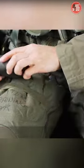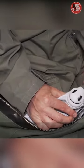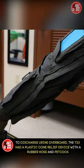Instead, some pilots use a jar or a small packed bag filled with sponges. However, since they must take off their harness, these can be hazardous and untidy. To discharge urine overboard, the T-33 had a plastic cone relief device with a rubber hose and petcock.